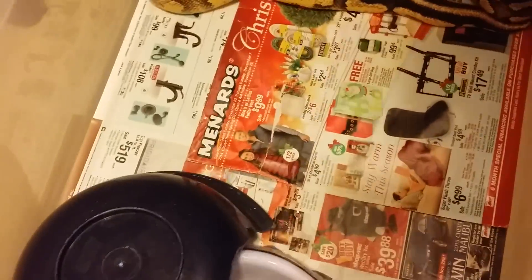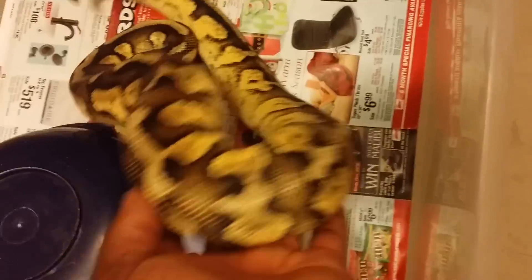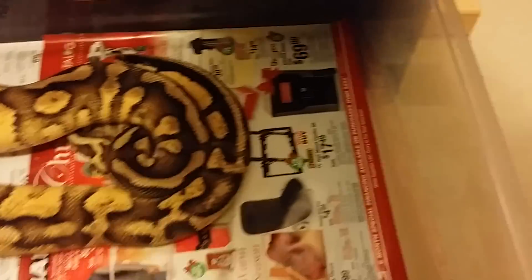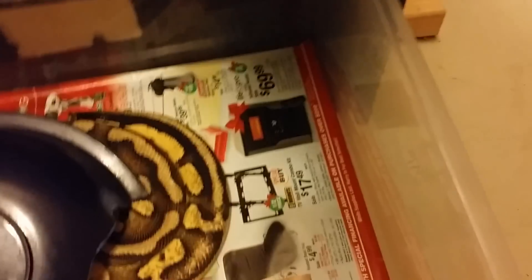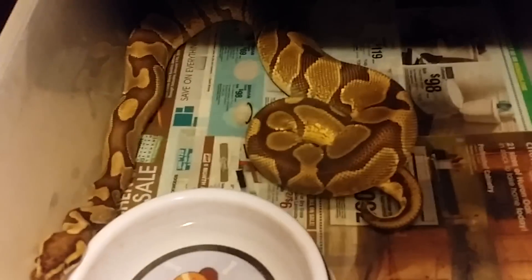And here's a pastel yellow belly male. He's proven — well, he's not proven for me, but the guy I bought him from said he's proven. He's 100 bucks plus shipping. The inchie male is 90 bucks plus shipping. Hit me in the comments if you're interested.